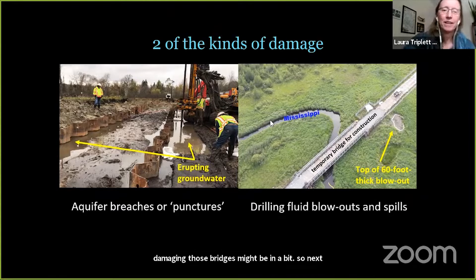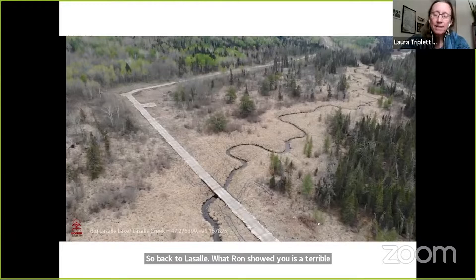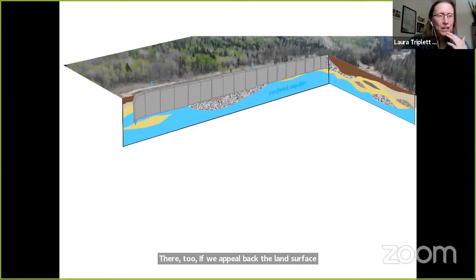Also, make a mental note of this temporary bridge over the Mississippi — I'll come back to how damaging those bridges might be in a bit. So back to LaSalle. What Ron showed you is a terrible tragedy and was entirely preventable. Here you can see the brand new clear-cut corridor that Enbridge made along the top and left side of this photo, and the temporary road there too.